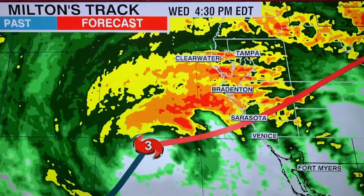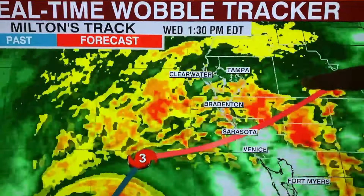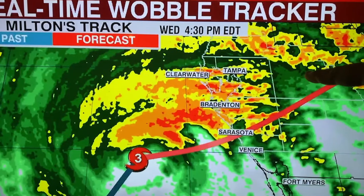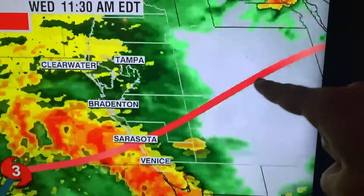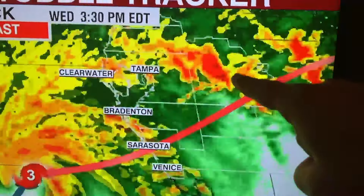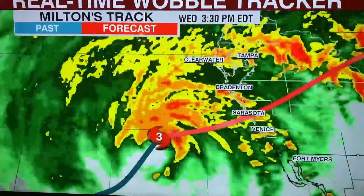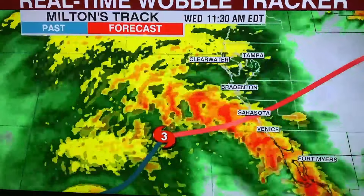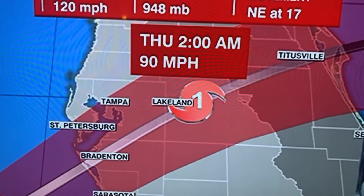It's 4:39 and this is the current storm tracker. I'm actually right there, where my finger is pointing. As you can see, the track is supposedly going right over top of me, essentially — so this is going to be fun. Just a little bit later at 5:03, it looks like it's only going to be a Category 1 when it hits us now. That's good news.